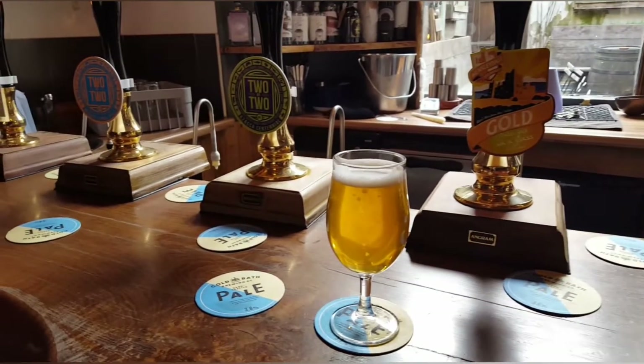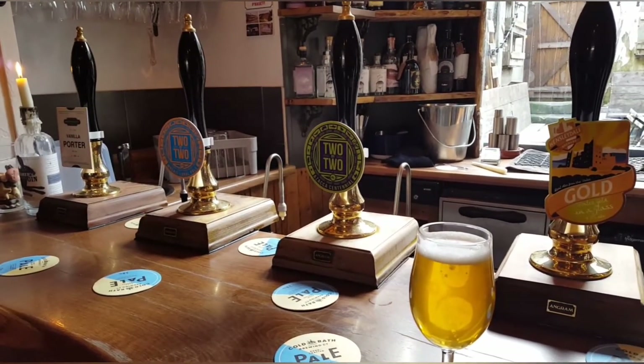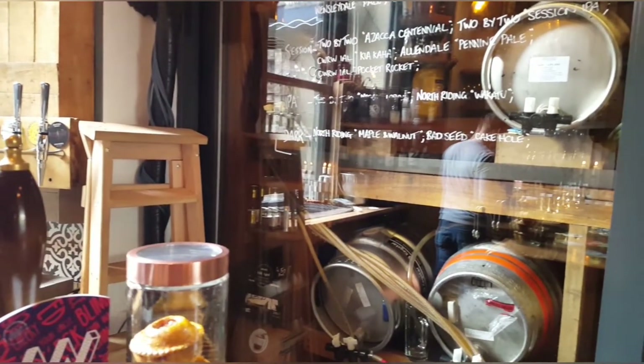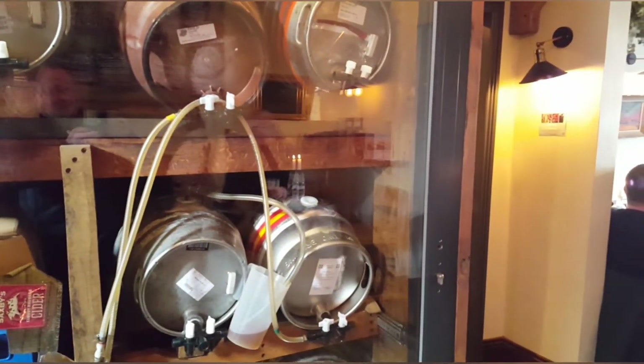Cask beer lovers' paradise — this is the Little Ale House, pub of the year at least once now, and it deserves to be popular most years in my opinion. You're going to see their cask display — it's all behind that glass there. They've had to build another one because the original was woefully inadequate for the amount of beer they sell. It wasn't that busy but it is quite early on a Friday lunchtime. I really do recommend the beers — they're really, really good. If you like cask beer, don't miss it if you are coming to Harrogate.